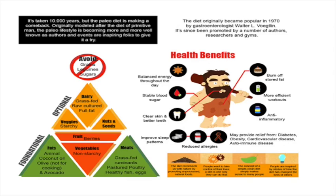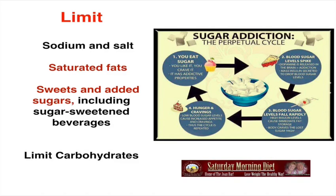Limit sodium and salt, saturated fats, sweet and added sugars including sugar-sweetened beverages, and of course limit your carbohydrate intake. Look at this diagram: number one, you eat sugar — you like it, you crave it, it has addictive properties. Two, blood sugar levels spike, dopamine is released in the brain, and mass insulin is secreted to drop blood sugar levels. Three, blood sugar levels fall rapidly, high insulin levels cause immediate fat storage, and the body craves the lost sugar high. Four, hunger and cravings: low blood sugar levels cause increased appetite, the cycle is repeated. That's why sometimes we feel like we're starving — this is the reason for that sensation.